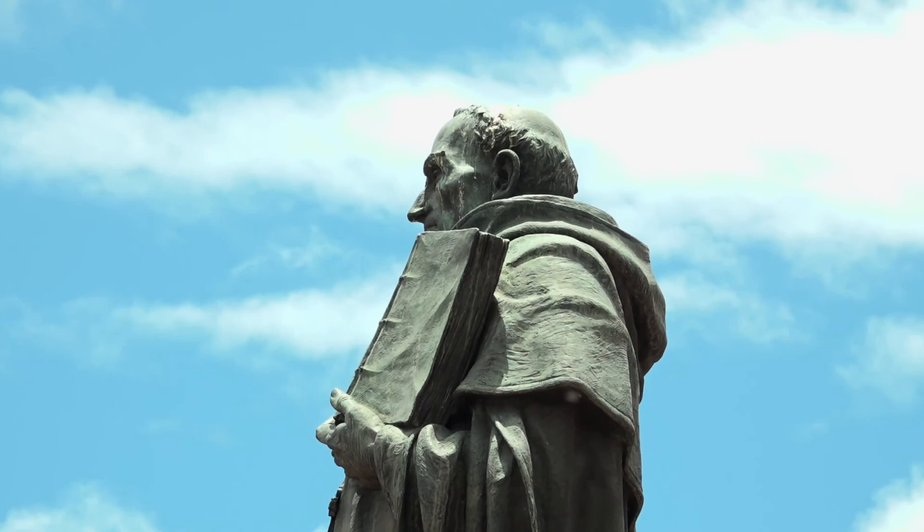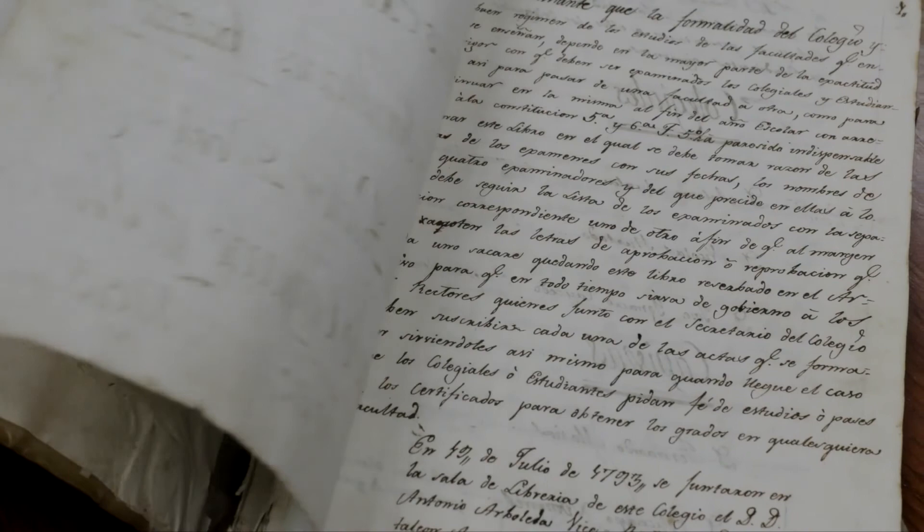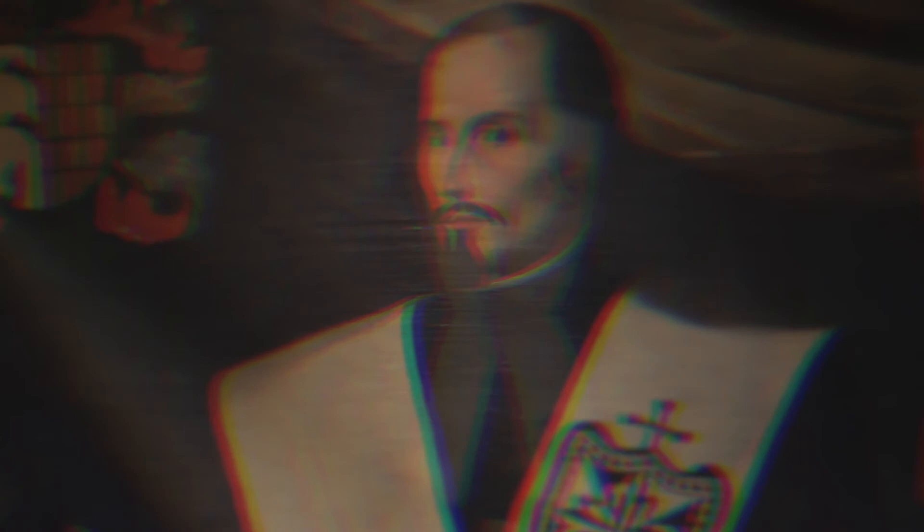The constitutions are an official document he wrote to set the rules for governing the school. Something very important here is that the students were going to govern the colegio mayor, and not the church or any religious order. This is something that is still in place, since the elected 15 students, known in Spanish as the colegiales, are the collegiate students that have the great honor of choosing the university president.